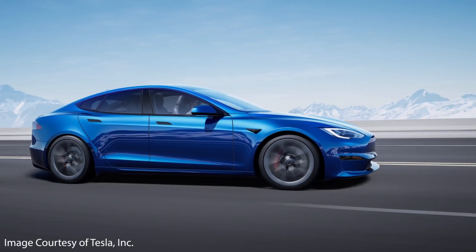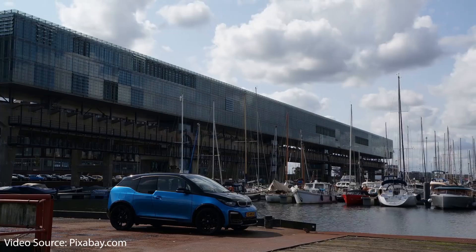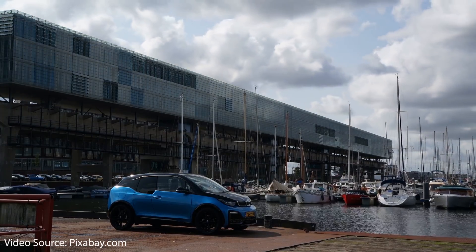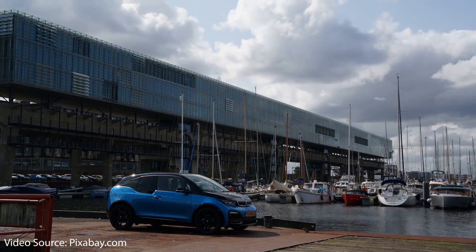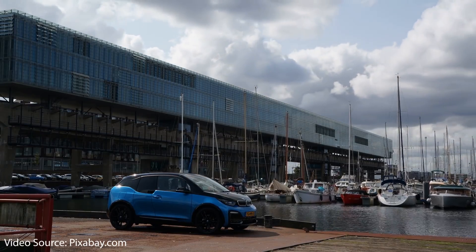Weight, of course, draws down the range that an electric vehicle can travel, because it takes more energy to push a heavy electric vehicle down the road. In the future, lithium-sulfur batteries hold the potential to drastically reduce the weight of a long-range battery pack and could reduce the battery weight by around 50% or even more, which makes this new technology quite exciting.